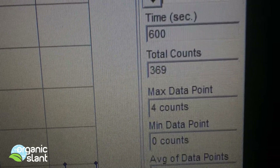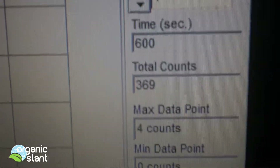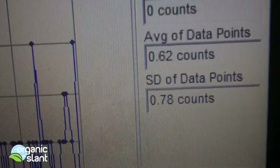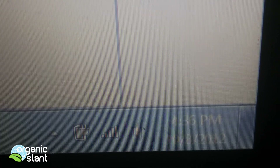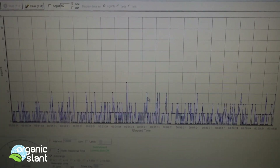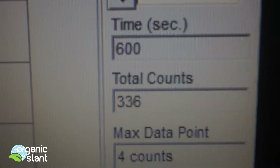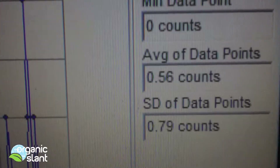This is test two for the background on the double matcha tea bags, and I got a 369, 4 count high, 0.62 average data point, on the 8th of October. Test three on the background for the double matcha green tea bags — I got a 336, 4 count high, 0.56 average data points.